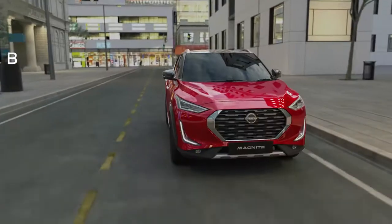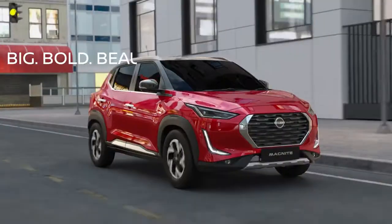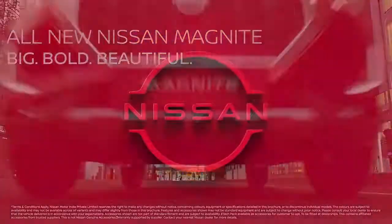So make way for the big, bold and the beautiful Nissan Magnite.